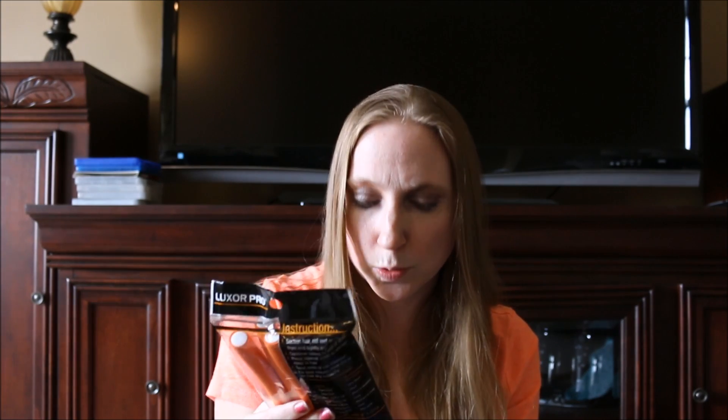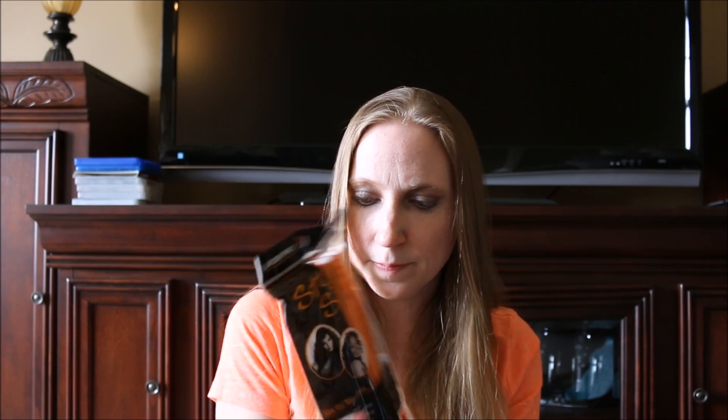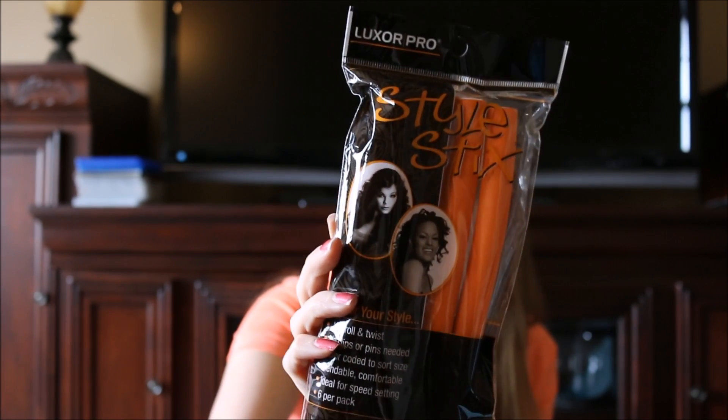I found this Bath and Body Works Winter Candy Apple body spray for 50 cents. I also found these — they're called Style Sticks by Luxor Pro and they're basically just curlers for your hair. They're still sealed and I paid 50 cents for them, so I don't know how well they'll work, but I got them.